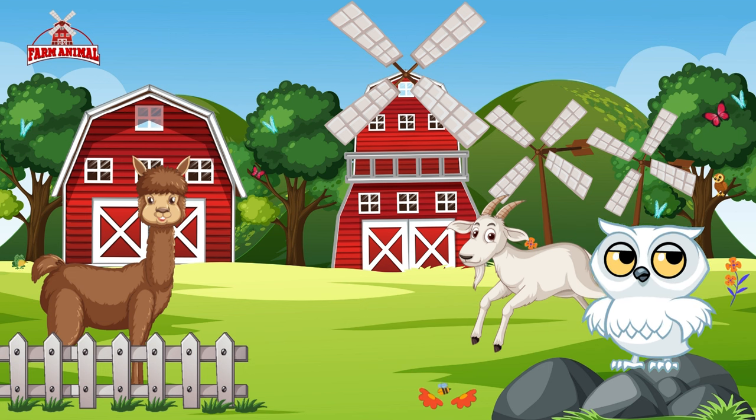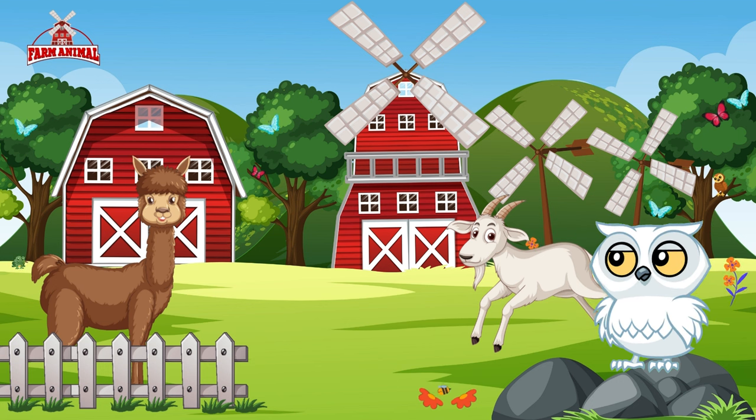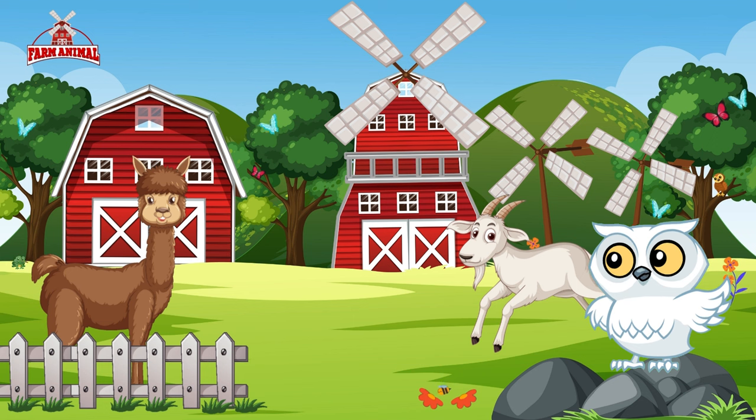Llamas have soft woolly coats that keep them warm in the chilly village weather. They're also excellent guards, alerting farmers to any potential threats.